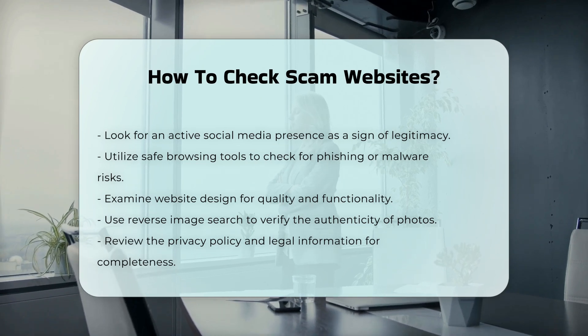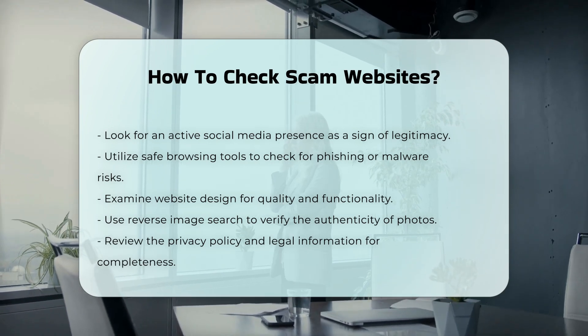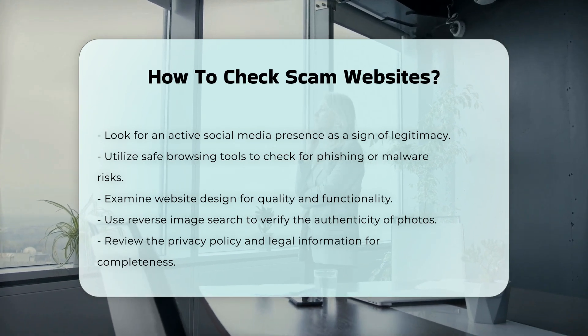Review privacy policy and legal information. Legitimate websites typically have detailed privacy policies and legal information. Missing or vague pages on shipping, returns, and privacy policies can be indicative of a scam.